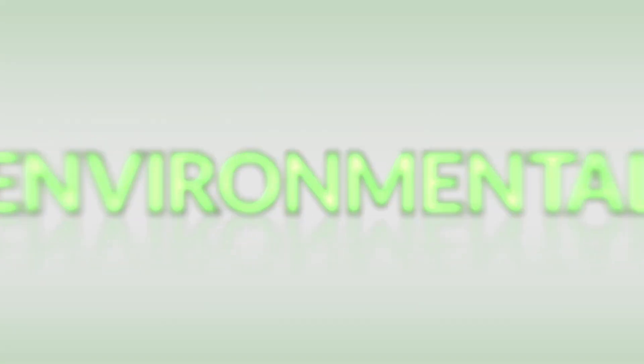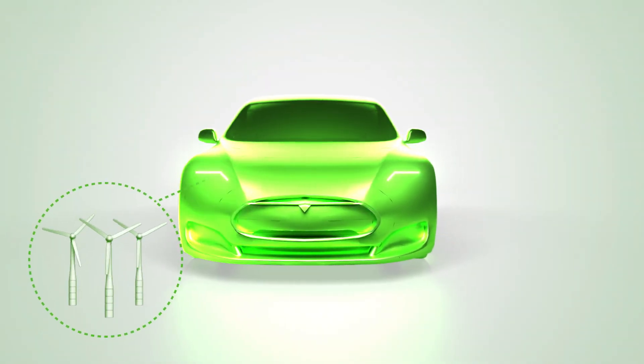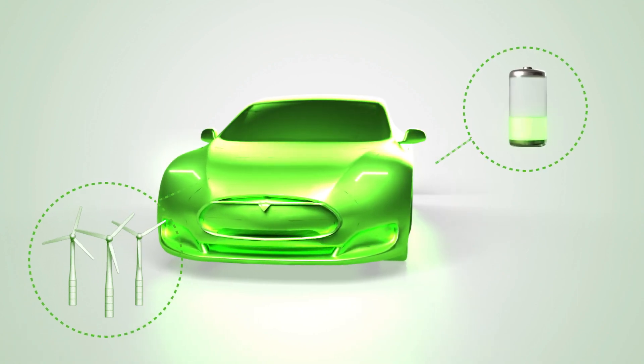Governments, multinationals, and ESG financiers are fueling the transition to a low-carbon economy. At the core of this transition are renewable energy, electric vehicles, and batteries.